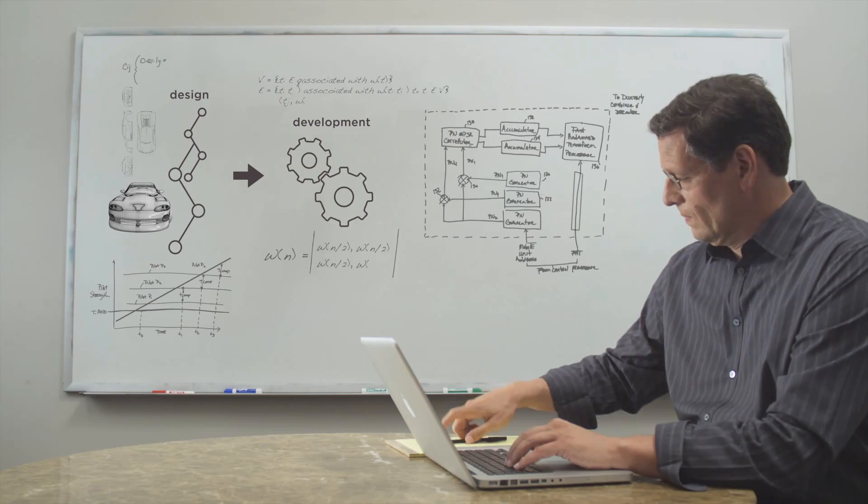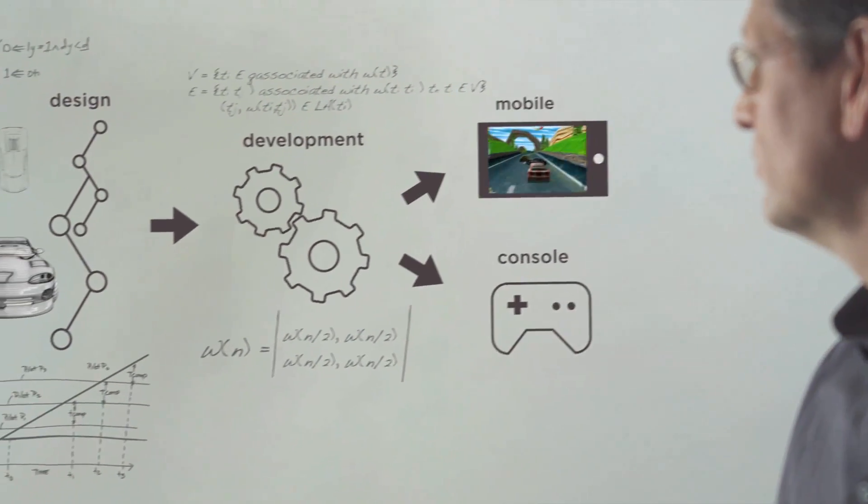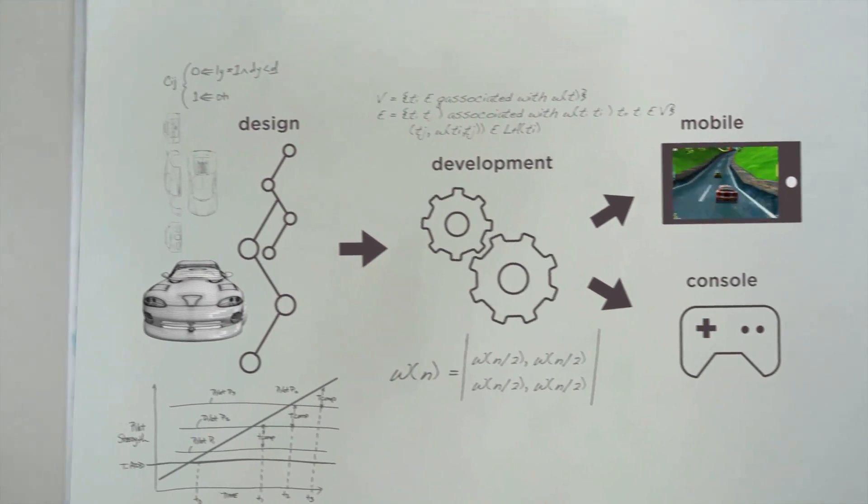That was the point where I said, okay, wait a second — maybe we should do much more mobile work. So we kind of switched our initial company target from high-end only to including mobile games. There's a whole market out there and it's not going away.